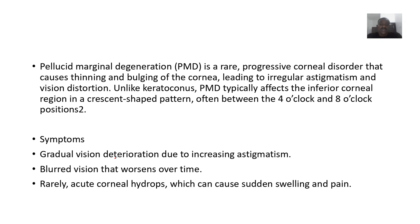It's a rare, progressive corneal disorder that causes thinning and bulging of the cornea, which leads to irregular astigmatism and distorts your vision. Unlike keratoconus, Pellucid Marginal Degeneration typically affects the inferior corneal region in a crescent-shaped pattern, often between the four o'clock and eight o'clock positions of the eye.